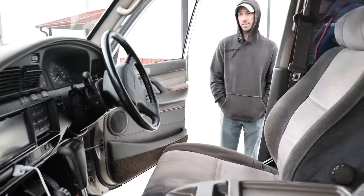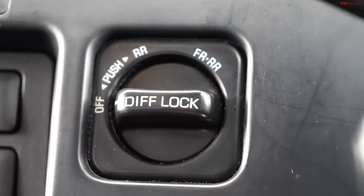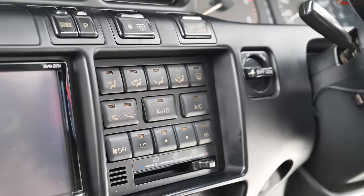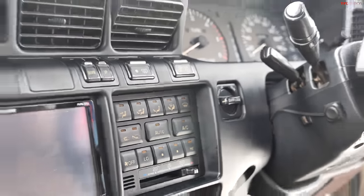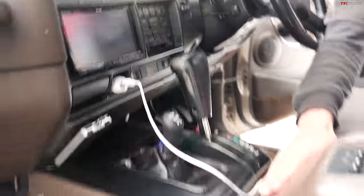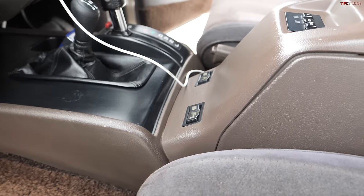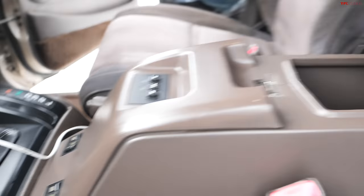Does this thing have front and rear lockers? It does — we've got the switch over here. Full-time four-wheel drive, high and low range, and full lockers too. And there are heated seats here. Heated seats — for a '92! Is this an ice box in the middle? It is. I actually have a cold drink in there. You've got 'off,' 'cool,' and 'ice.' Does it actually make ice? It does — I haven't done it myself but I've seen videos of people doing that and it works fine.